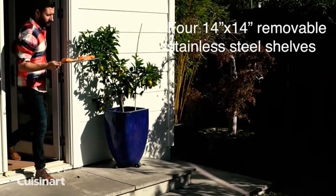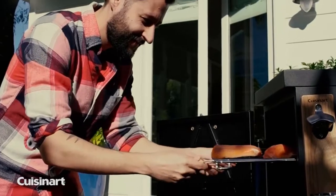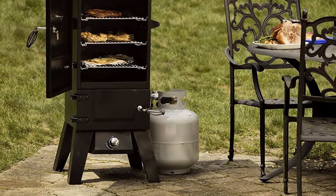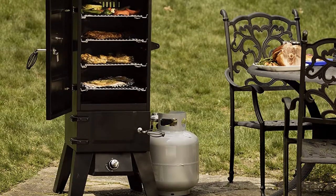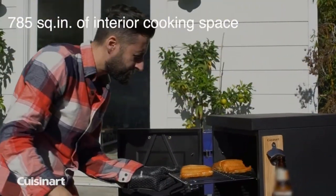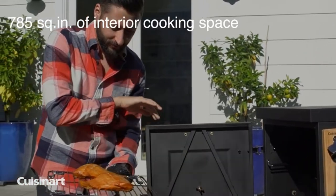The 36-inch Cuisinart Smoker has removable stainless steel racks that provide 5.45 square feet of internal smoking space. It has two separate compartments — one for the smoker box and another where you can add wood chips and water for infusing flavor in the meat. This Cuisinart Smoker is easy to operate and doesn't require any special training or prior experience to achieve an amazing output.